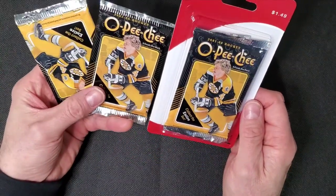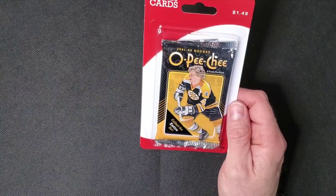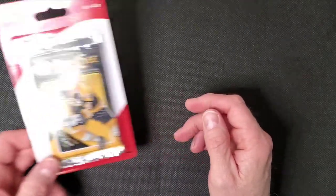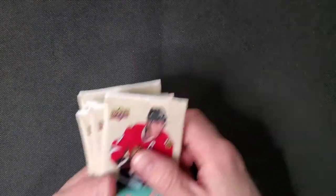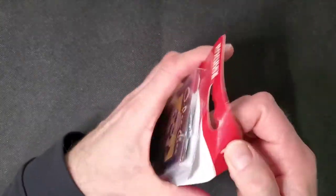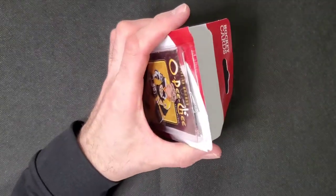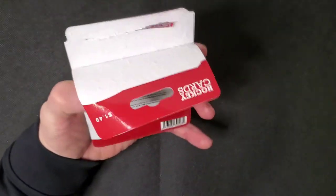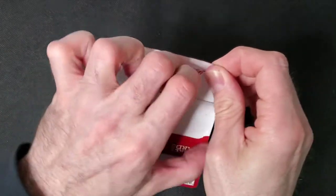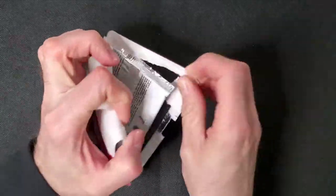This is 07-08 — Tavares, Kane, Price rookie year, which is good. I have four of these Centennial packs and seven of these 12-13. So yeah, budget-friendly OPC break. I'm going to just rip this open — I've already ripped the others to save some time. We're going to start with the Centennials.